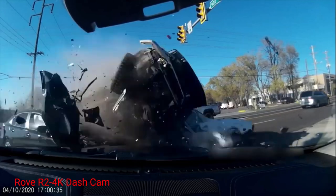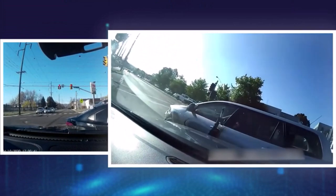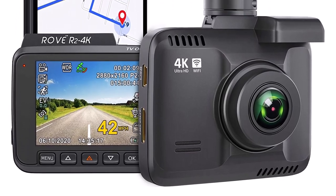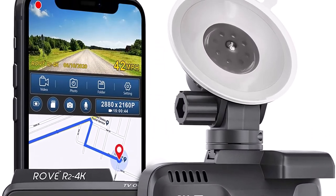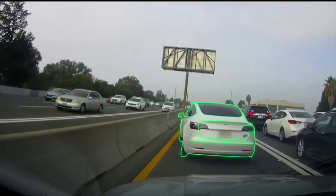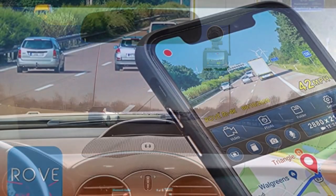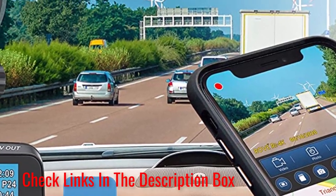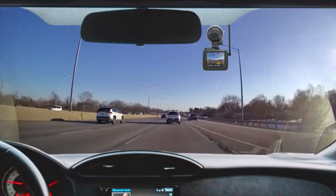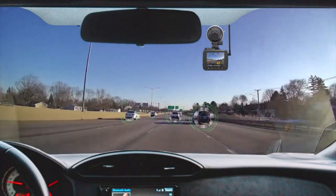Number 1: Rove R2-4K Dash Cam. The Rove R2-4K Dash Cam features 4K Ultra HD recording with 2160p resolution. It provides good footage and images in low-light conditions due to its Super Night Vision technology. The device has a built-in GPS to record location, speed, and route, which you can view on Google Maps. The camera has built-in Wi-Fi, and you can manage your recordings on your electronic devices using an app. You can also easily share this footage on social media websites. Other features include F1.8 aperture, parking mode, motion detection, loop cycle recording, emergency video lock, time-lapse video, and slow-mo video.